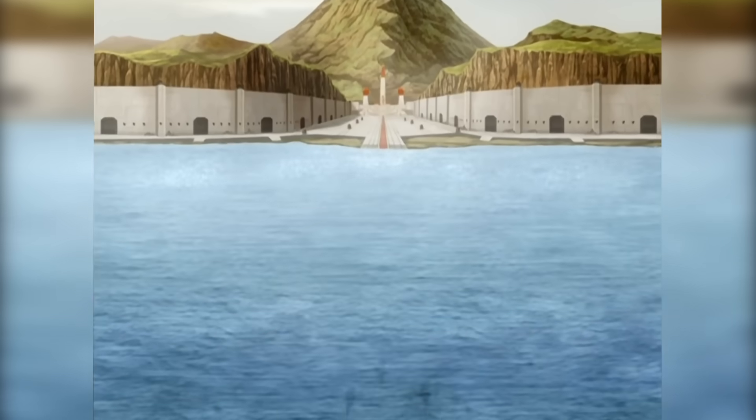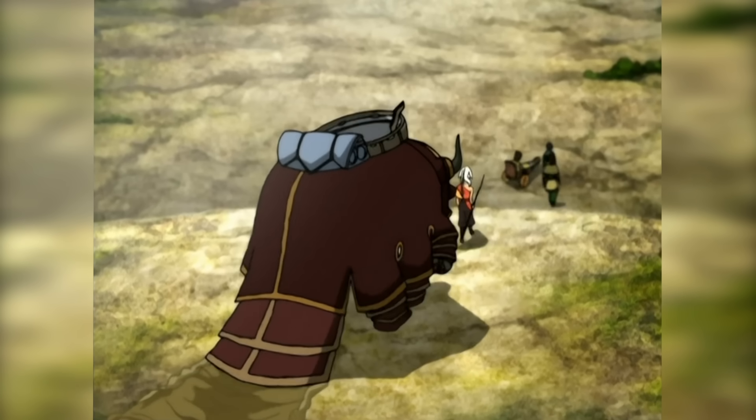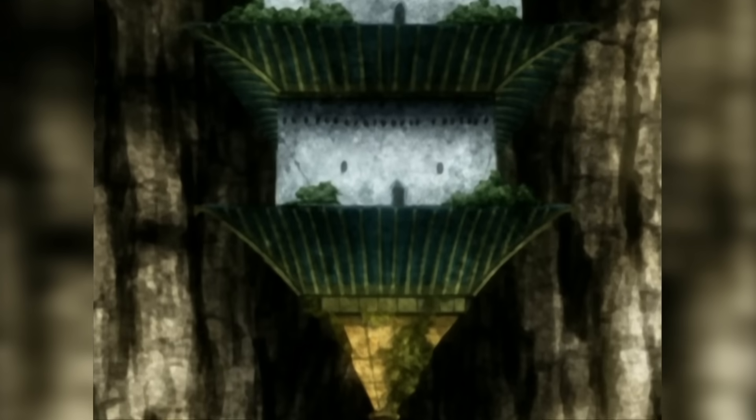To give you the Cliff Notes version of the third and final season of Avatar, after the first attempted attack on the Fire Lord, the End Gang retreated to formulate another plan and for the Avatar to finally learn firebending. Their choice in hideout: the Western Air Temple.